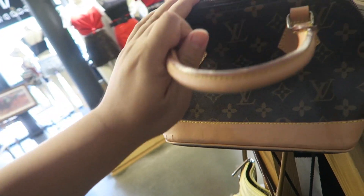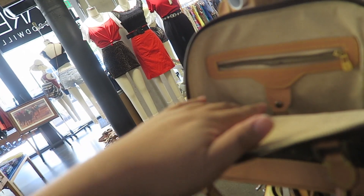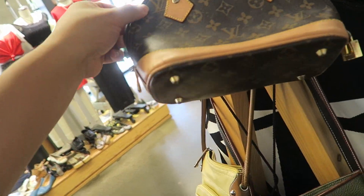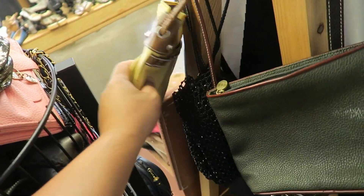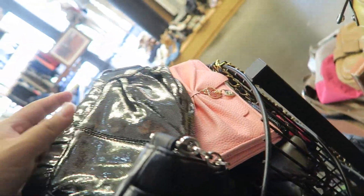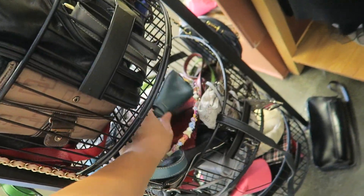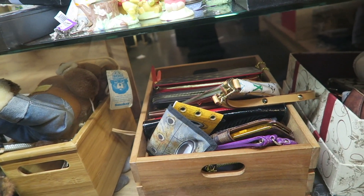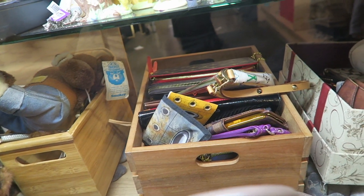Oh my gosh, this one is super cute. Definitely fake too. $20. But look how adorable and tiny it is. They have some cute little bags — so many little ones to choose from. They've got some interesting looking wallets in there. Gotta check it out.